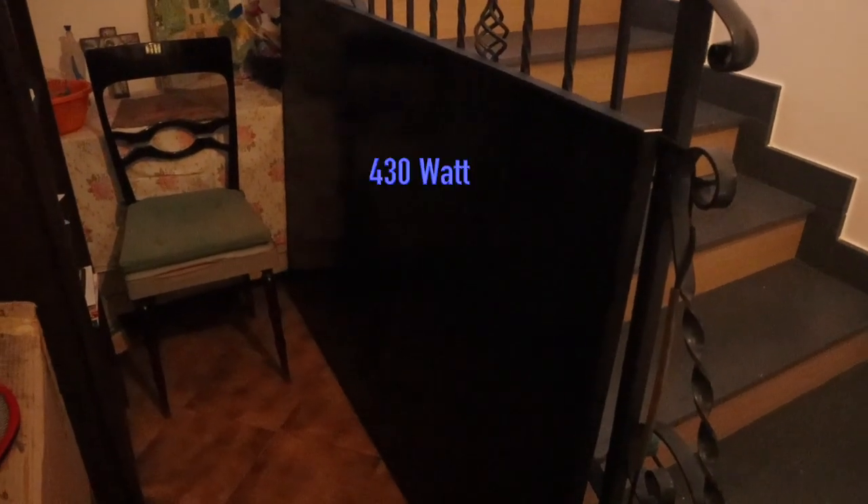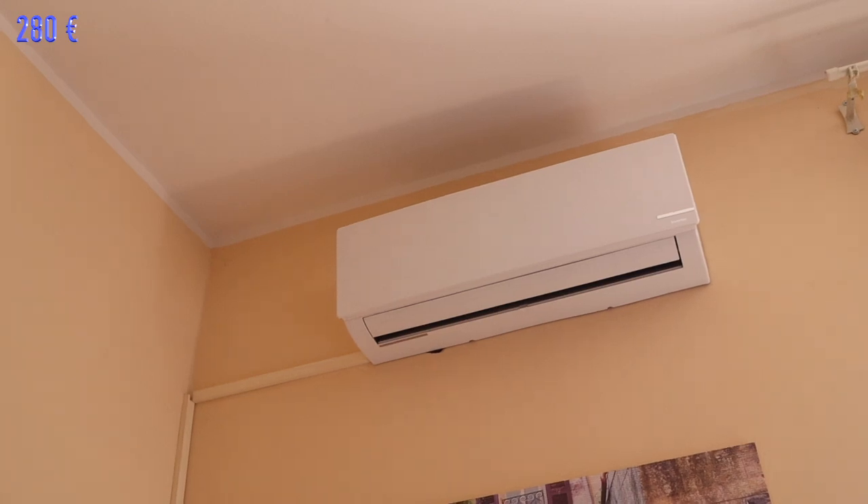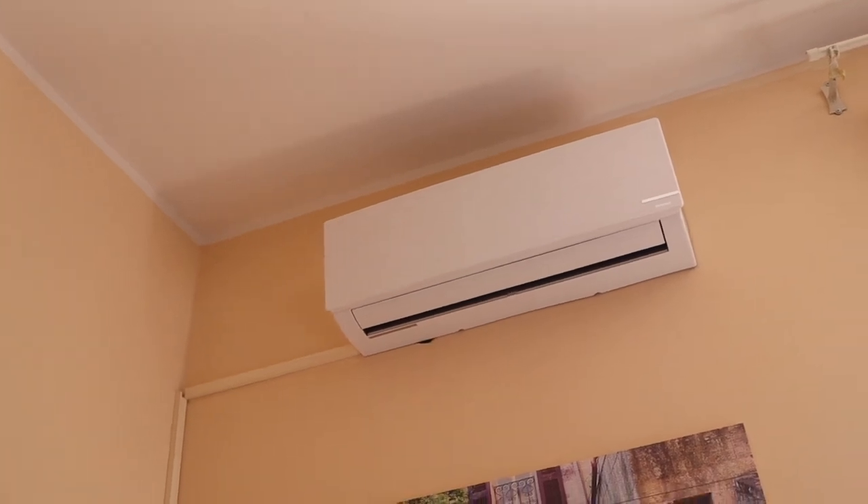These panels here are 430 watts each. I paid only 68 euros for each — cheaper than dinner for two with wine. Together 860 watts. That's enough to run this common air conditioner of 280 euros.